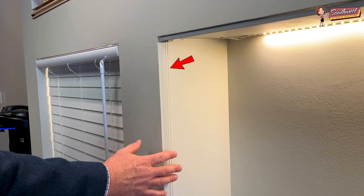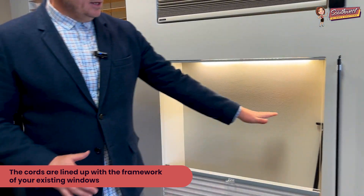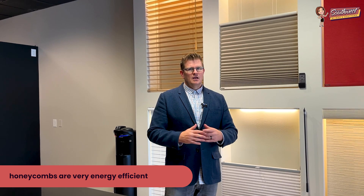These cords here are kind of lined up with the framework of your existing window, so you don't have anything open in the middle to impede your view or make it feel messy. For those of you that like that look, it's fantastic. We also have the option of adding a frame all the way around and inserting this same setup into a framed-out window — a really nice way to dress your windows that's very functional. And of course, honeycombs are very energy efficient, so you have the functionality, the energy efficiency, and the beauty.